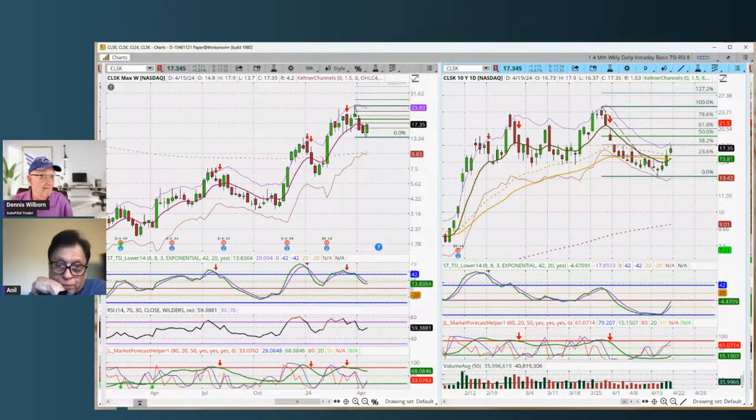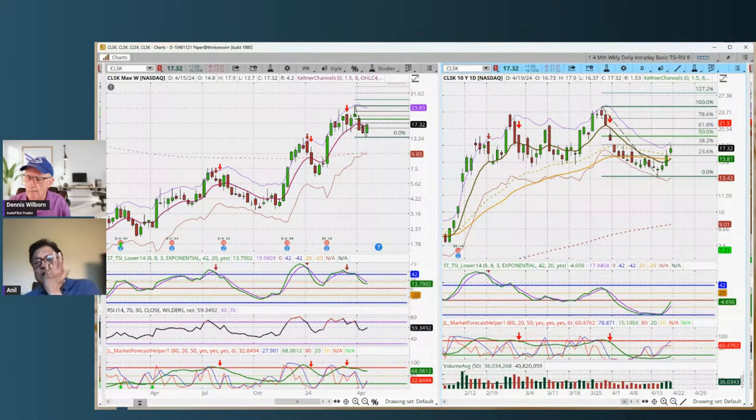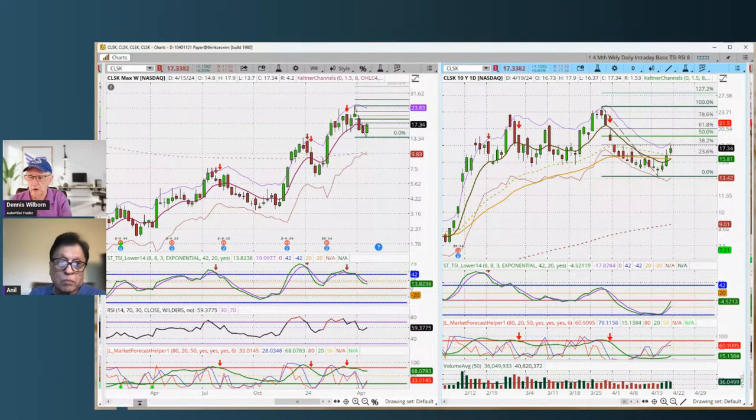Anil, what's your triple screen telling you on CLSK? The weekly triple screen is intact and has not broken yet. The daily went into sell mode but looks like it's turning around. So this may be one where we could be looking at getting into it early. Again, this isn't a recommendation to buy — it's just a really interesting pattern that looks like a great pattern to be able to trade technically.